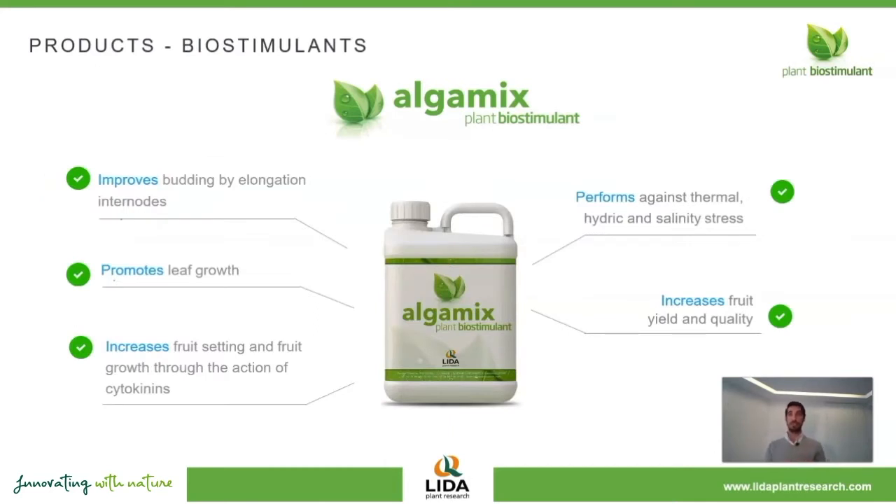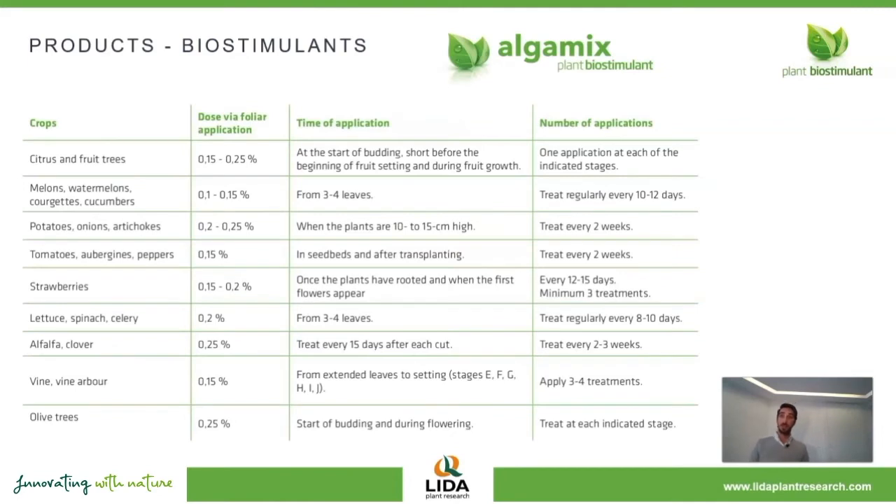These are, in general, a summary of the effects you will find when applying AlgaMix on your crops. Regarding the dosage, it will depend on the crop, the stage, and the number of applications. But in general, it can go from 100 to 250 milliliters per hectolitre of water when applying foliar, and from one to two liters per hectare of product when applying in drip irrigation.